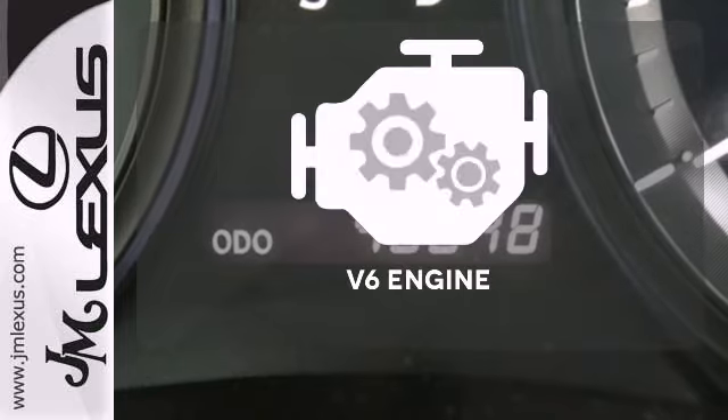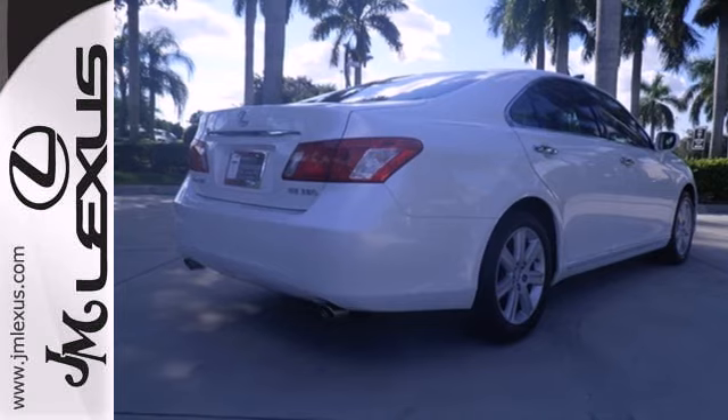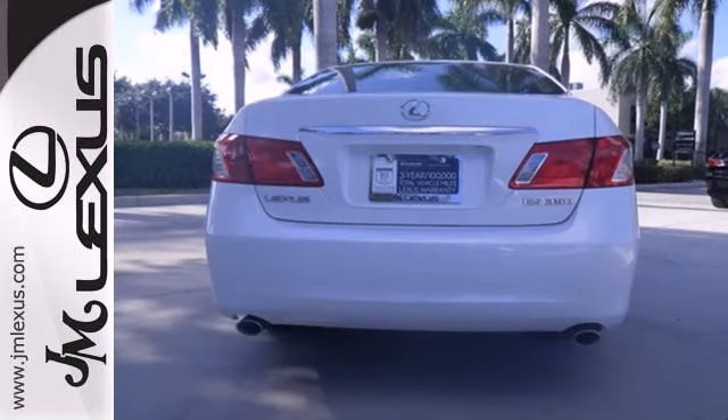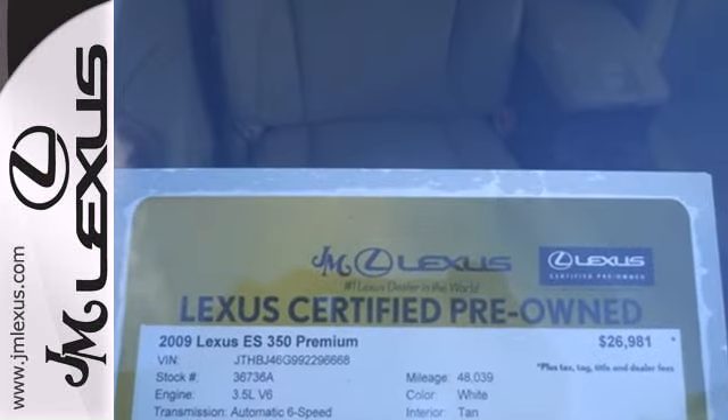The V6 engine finds a sweet spot between efficiency and power. This stunning ES350 offers the best of all worlds with its superb handling, plush interior, silky smooth ride, and the number one name in customer satisfaction, Lexus.